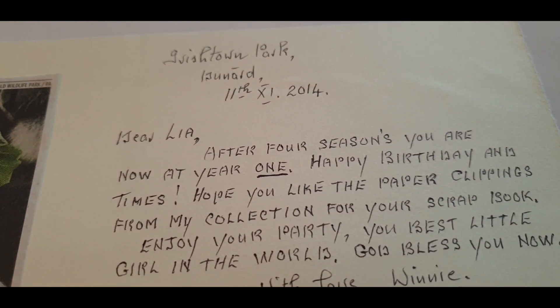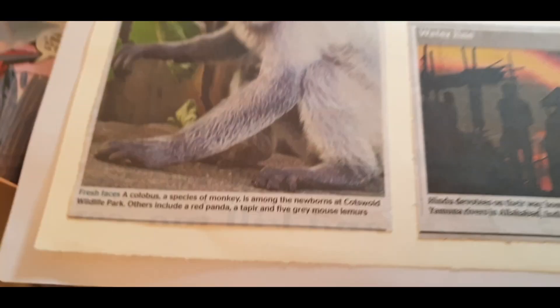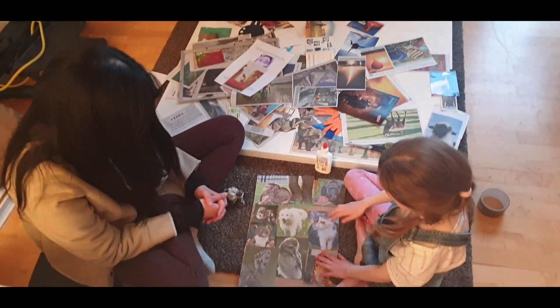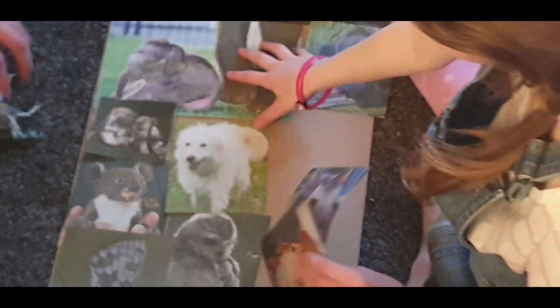A lot of these old newspaper clippings were actually part of a little folder that my auntie gave my daughter Leah for her first birthday. So it's ideal for this because we hadn't looked at them for a long time. And Leah had a great interest in this, so much so in fact that she wanted to make her own little art project for her room.